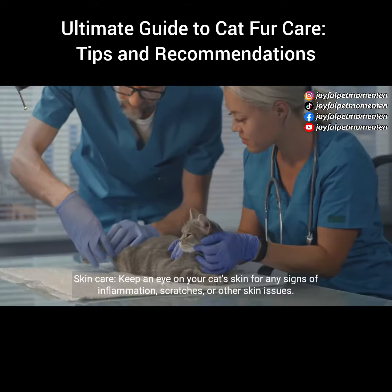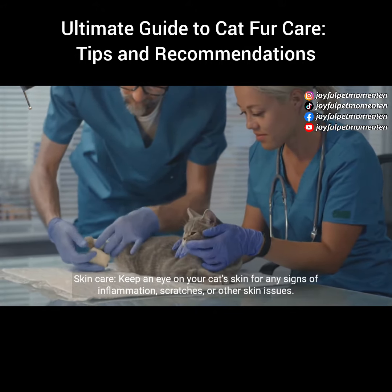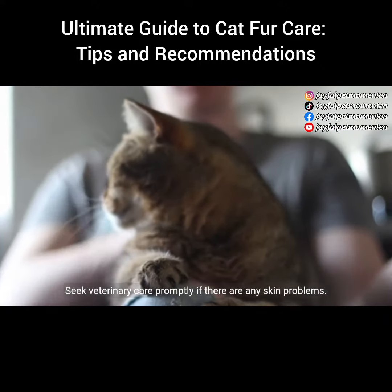Skin care: keep an eye on your cat's skin for any signs of inflammation, scratches, or other skin issues. Seek veterinary care promptly if there are any skin problems.